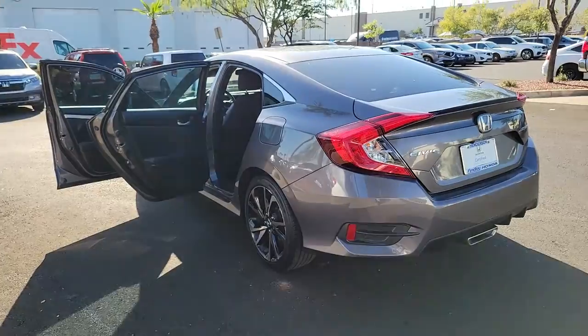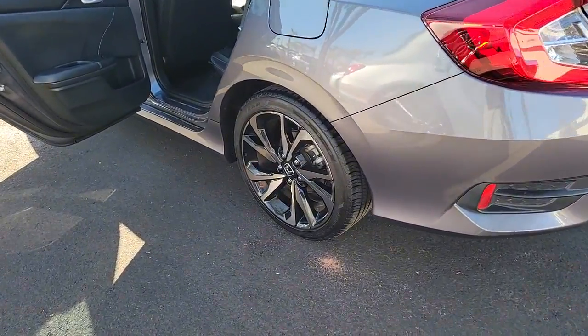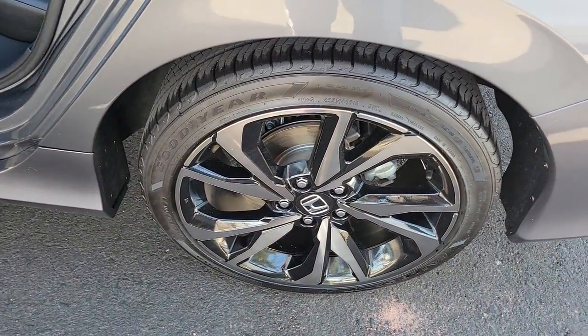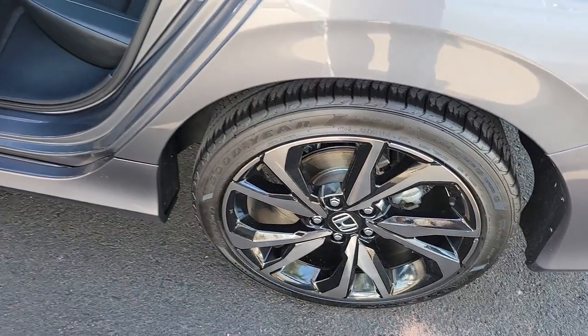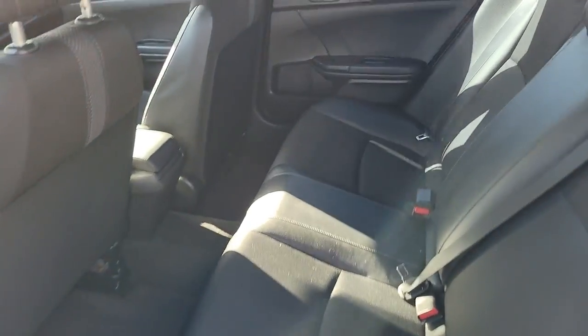These are just some of the great options this vehicle comes with: backup camera, tire pressure monitoring system. Don't settle. Get into the automotive icon that has earned its reputation for excellence over and over again. Drive the Honda Civic Sedan.